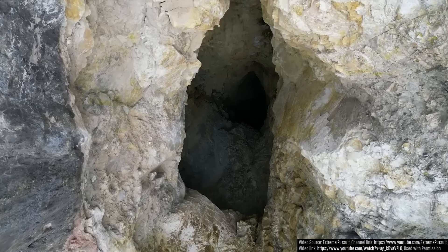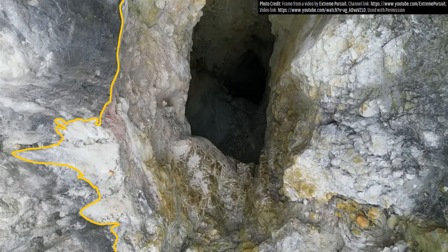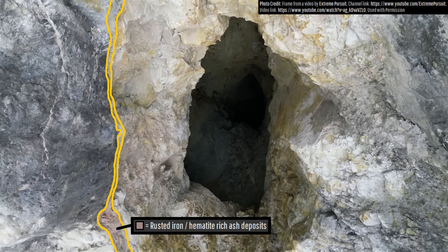I want everyone to take note of the darker gray to black rock visible on the left side of this footage. It represents older andesite lavas emplaced long ago and then buried by more recent hydrothermal alteration and eruptive products. Immediately beneath this andesite lava layer is ash that has a pink to reddish tint from pulverized andesite magma that contains iron minerals which have since rusted after exposure to oxygen.